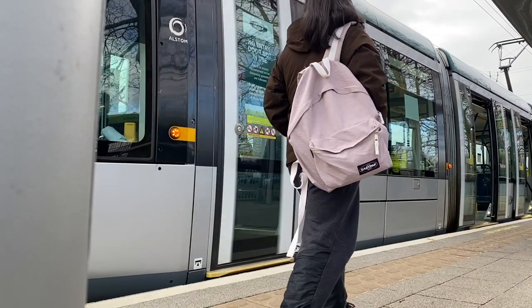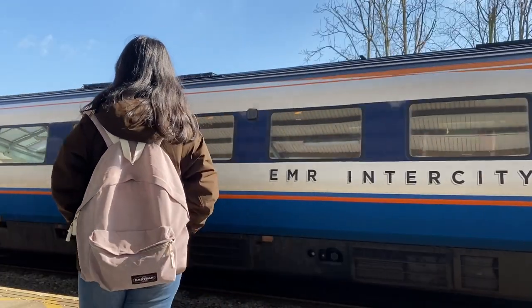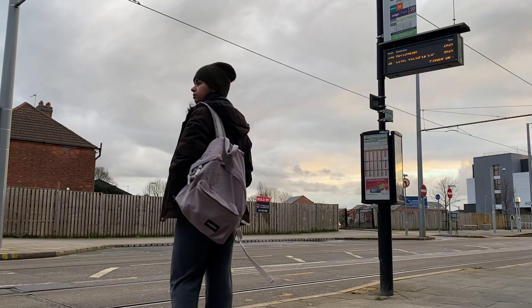Today's video is going to be a little bit informative. I'm going to tell you about transportation here in Nottingham and three ways to go around for free.